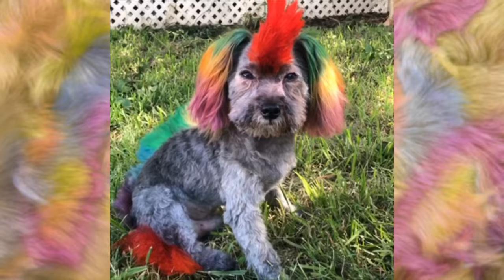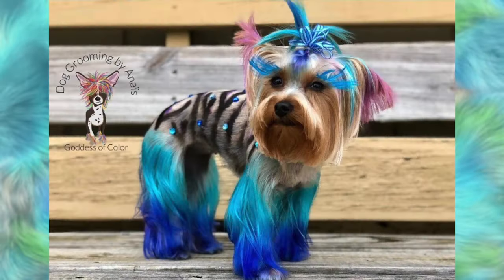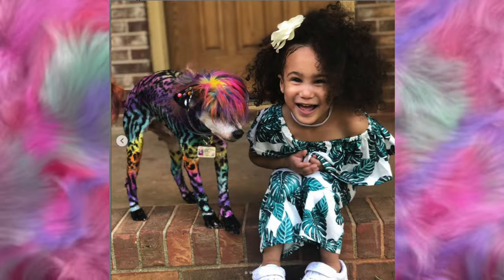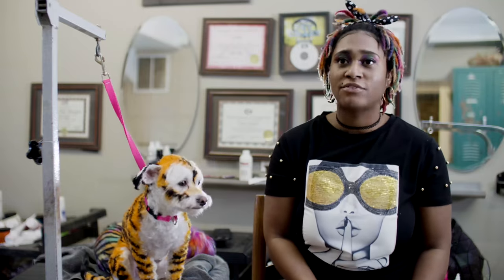If a dog is, for instance, shy, I feel like if I gave him a mohawk, that would give him more of a spunky attitude — build his confidence. They understand that this is something good. It's going to make them feel good. It's going to make their families happy, so they look forward to it. There's nothing cruel about it. But I do try to stress that it's non-toxic, that it's safe, and the dog enjoys it.